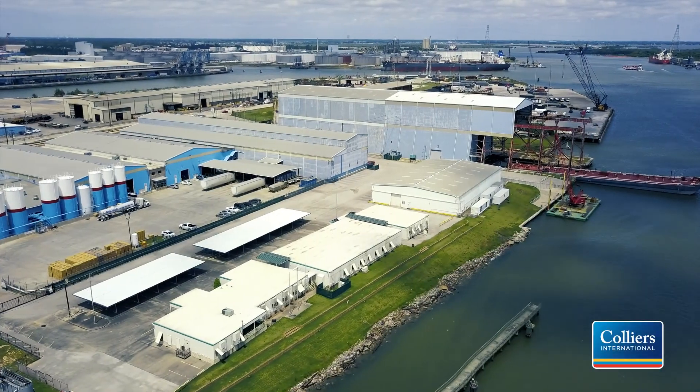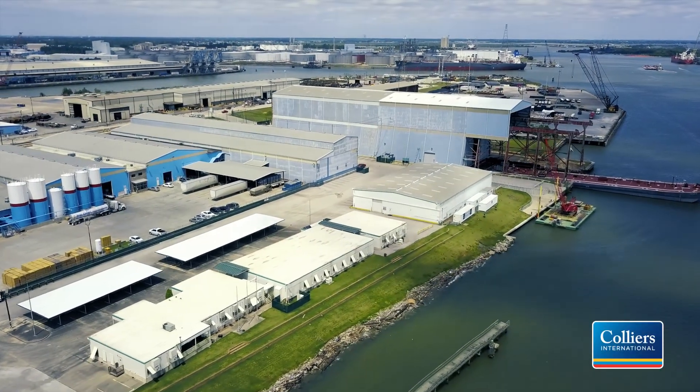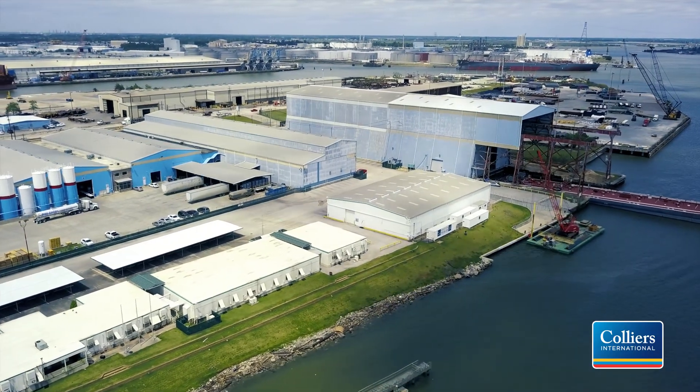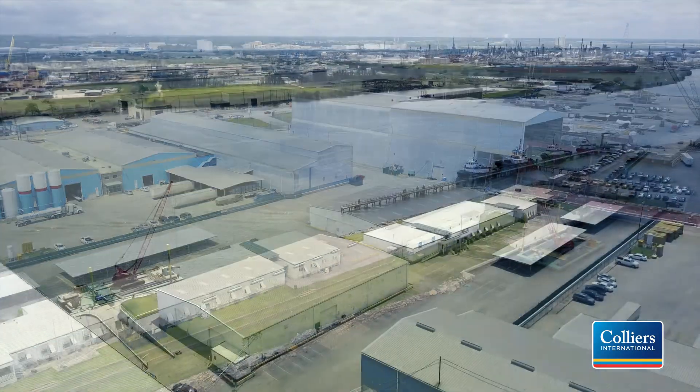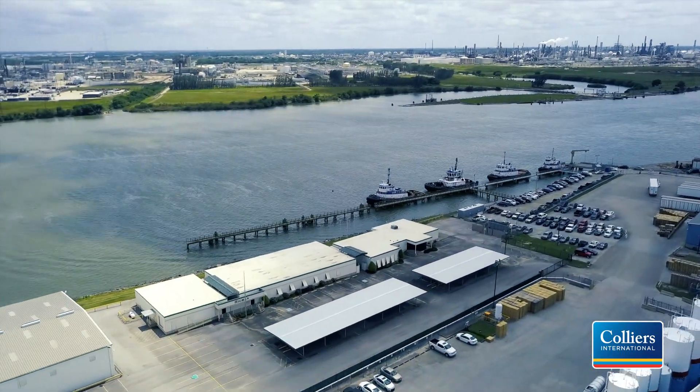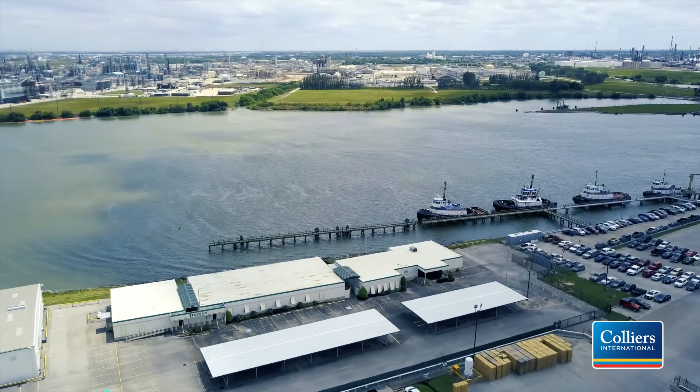Colliers International is pleased to present a unique opportunity for lease. This premium water-served industrial complex is located on the north side of the Houston Ship Channel within the Jacinto Port Industrial Park, just 17 miles east of downtown Houston.